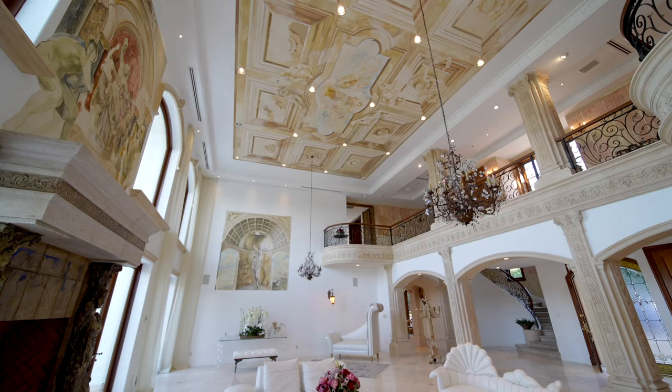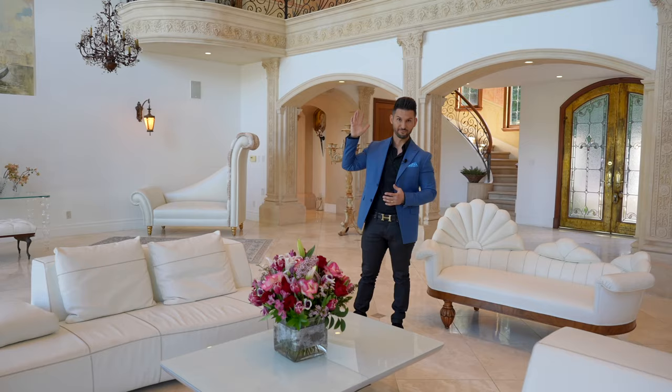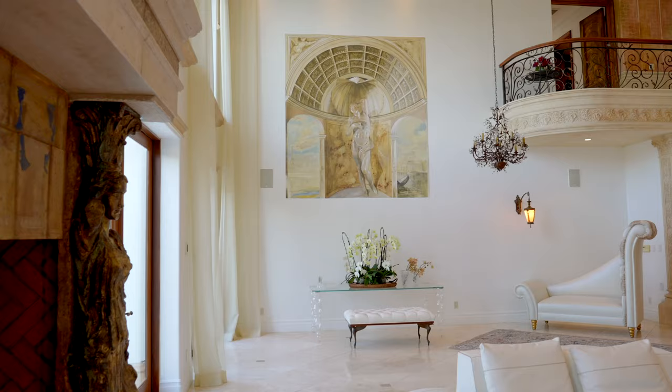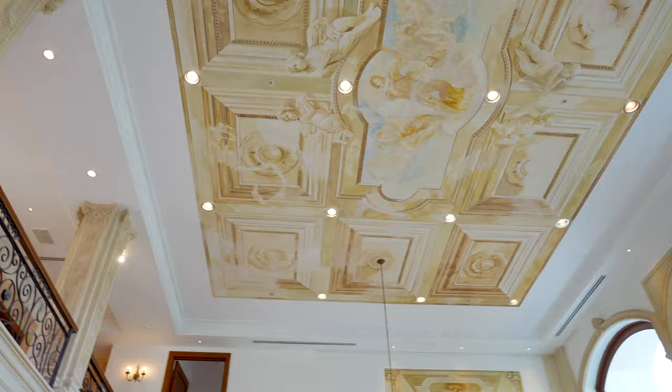As you come into this incredible villa, you're greeted with this formal living room. This formal living room has 24-feet-high ceilings. You have a grand eight-foot fireplace, and a fun fact about this property: the owners flew in an Italian artist from Rome to hand paint the ceilings and the walls, and hand craft the columns right behind.